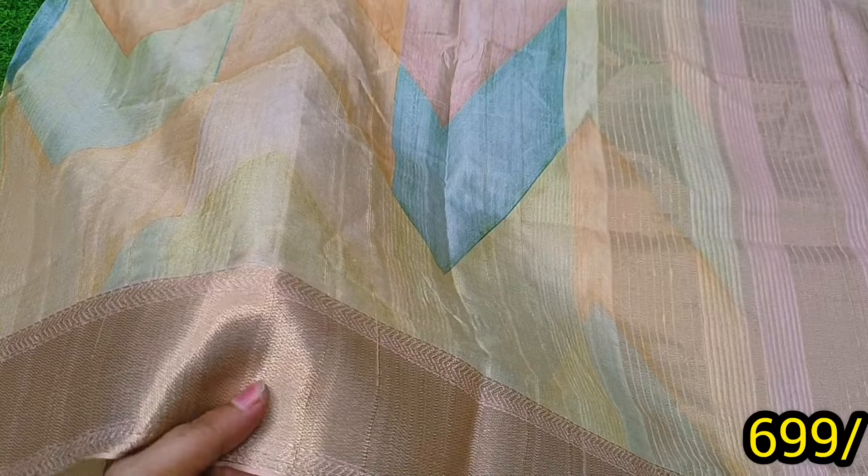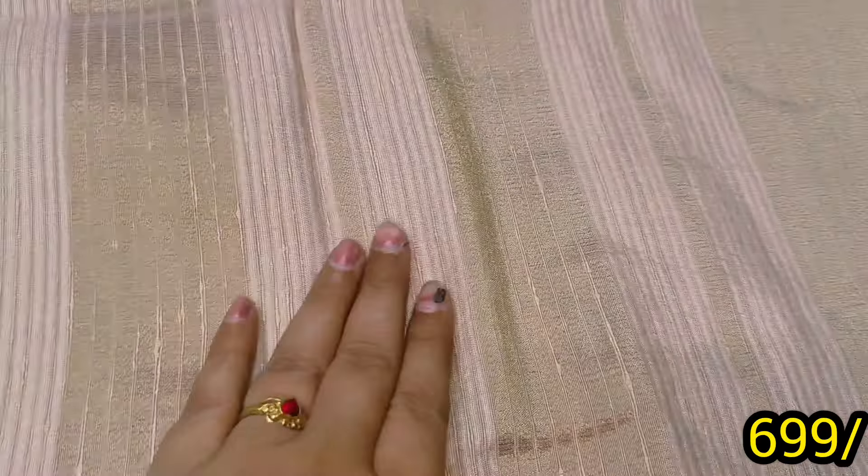From here, the fabric is pure and fresh. If there is a weave mistake or a misprint, I will guarantee it.